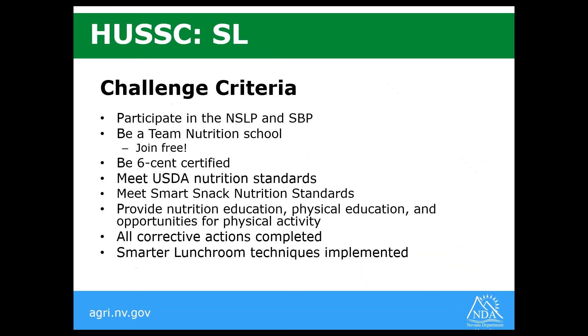There is challenge criteria that must be met. You have to participate in the National School Lunch and School Breakfast Program, be a Team Nutrition School, be Six Cent certified, meet USDA nutrition standards, and meet Smart Snack nutrition standards. The school needs to provide nutrition education, physical education, and opportunities for physical activity. All corrective actions must be completed if you've recently gone through an admin review, and schools need to show they've implemented some Smarter Lunchroom techniques.